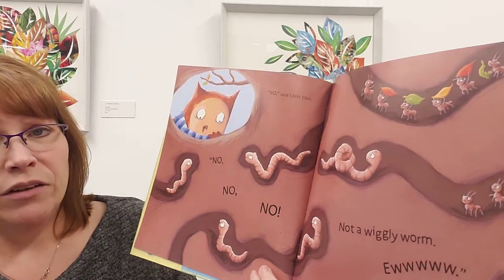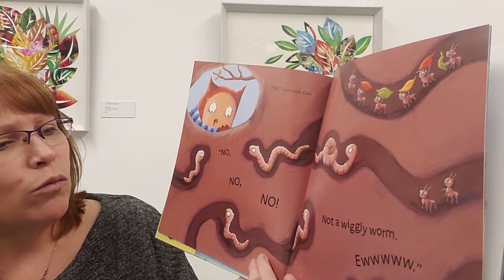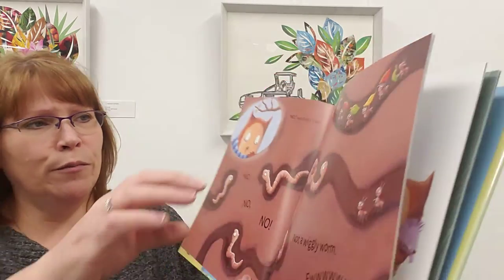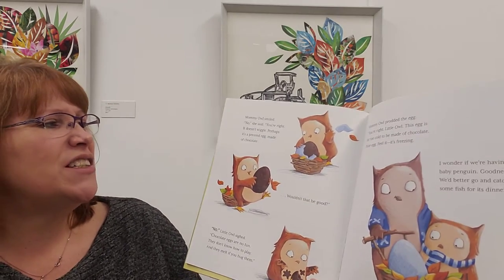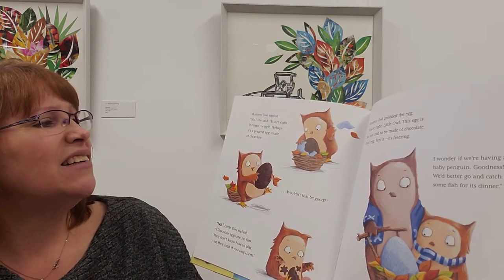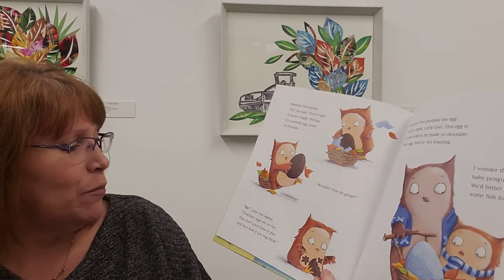'No,' said little owl. 'No, no, no. Not a wiggly worm. Ew.' He doesn't want a wiggly worm for a brother. Mummy owl smiled. 'No,' she said. 'You're right, it doesn't wiggle. Perhaps it's a pretend egg — made of chocolate. Wouldn't that be good?' 'No,' said little owl. 'Chocolate eggs are no fun.'